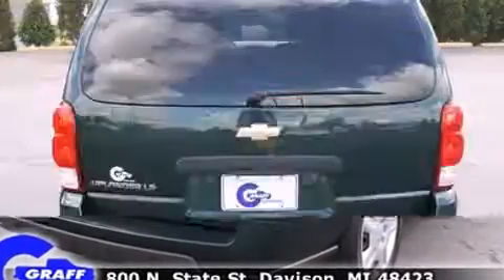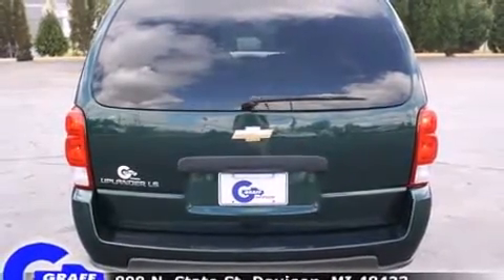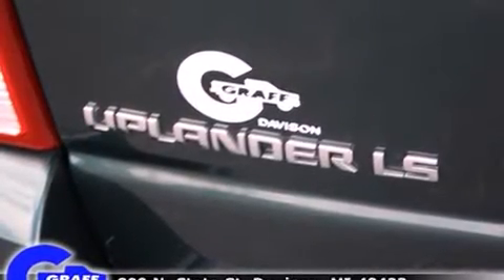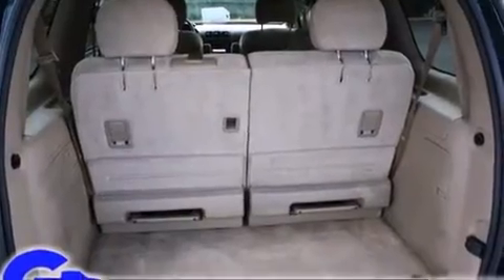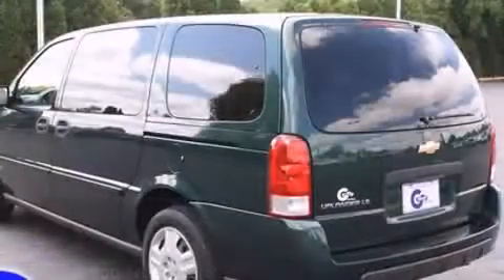Storage solutions are integrated throughout the interior, demonstrating thoughtful attention to detail. Backseat passengers will appreciate the rear audio controls, allowing them to make easy adjustments to the stereo system. Third-row seats provide an even greater maximum passenger capacity.